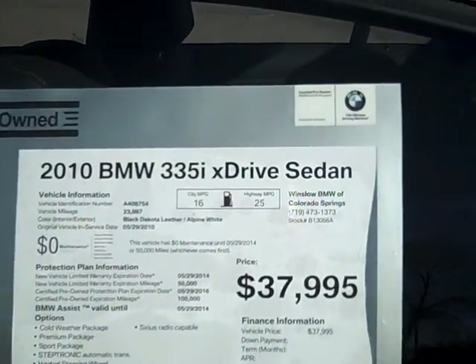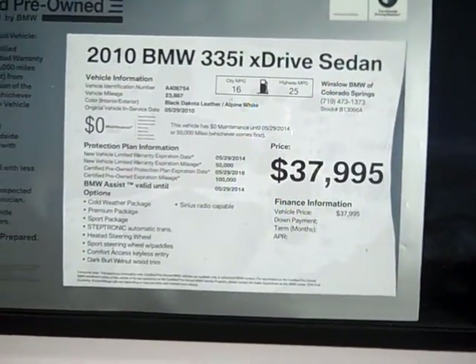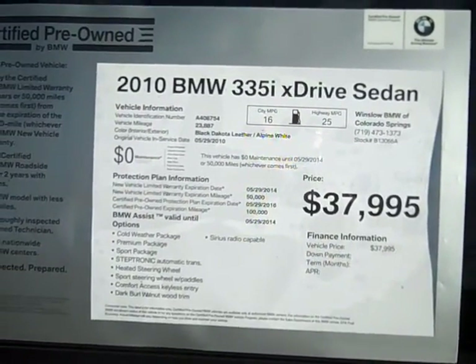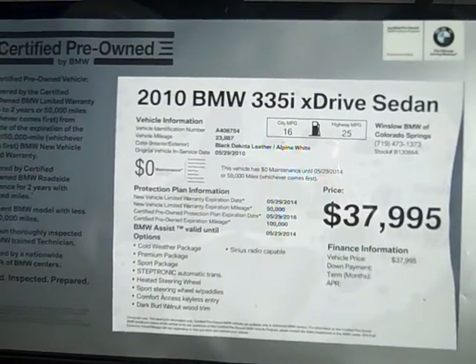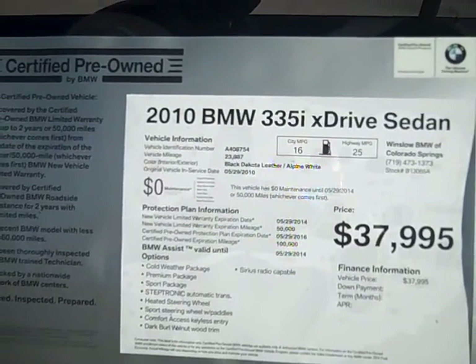We're asking $37,995 for it, and this car is the epitome of a BMW certified pre-owned. It's going to have the original warranty running to September 2014 or 50,000 miles, and the certified warranty running to September 2016 or 100,000 miles. Free maintenance is included during that first program up to 50,000 miles as well.